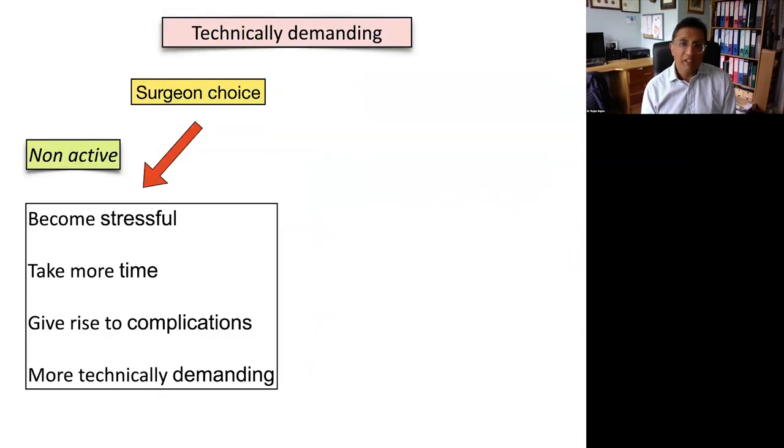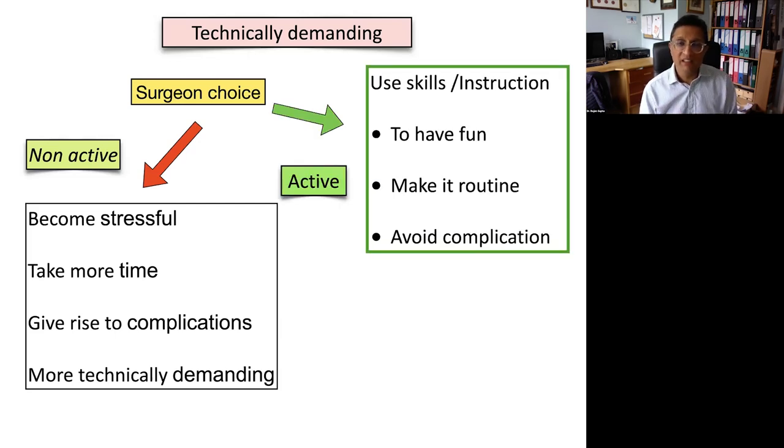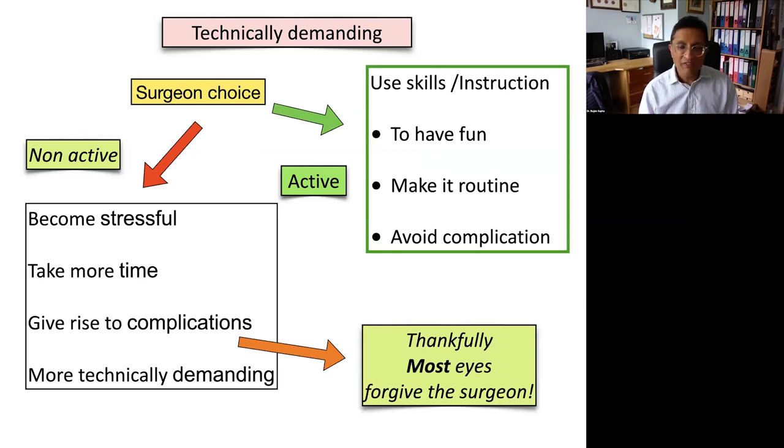We know that cases can become technically demanding, and it's up to the surgeon whether they allow the surgery to become more stressful, take longer, give rise to complications, and become increasingly challenging. I call this a non-active surgeon — one who goes through the motions of operating but isn't thinking about how to move from expert to proficient, or from proficient to routine. Whereas the active surgeon will use their skills — or if being taught, receive instruction — to make it more fun, more routine, and especially to avoid complications. Thankfully, for most cases, eyes will forgive the surgeon and you'll still get excellent vision.